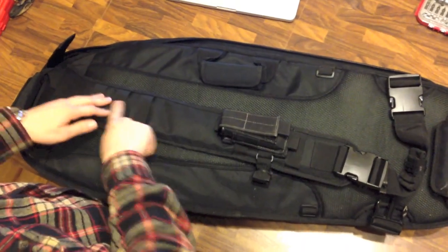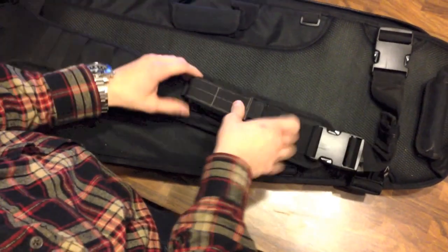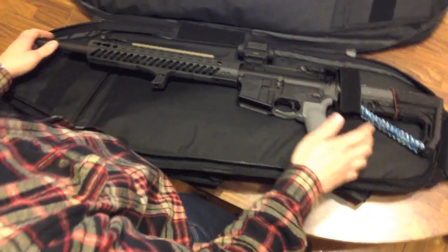There's something that closely approximates MOLLE webbing along the front — I threw a Maxpedition single sheath on to demonstrate you can toss an extra pistol mag in there or whatever. There's also a nice double-stitched handle on the side for grabbing it.